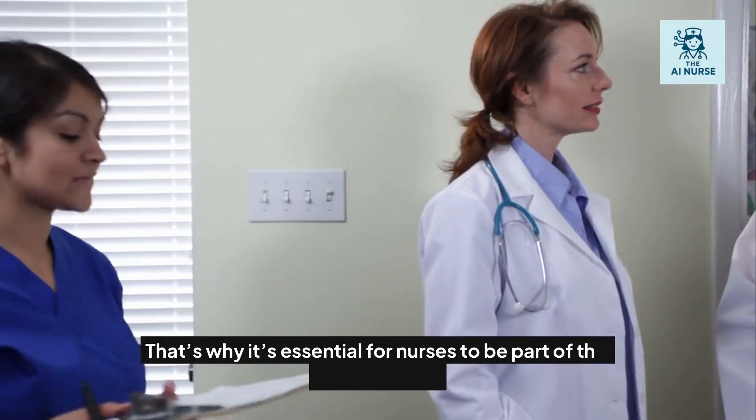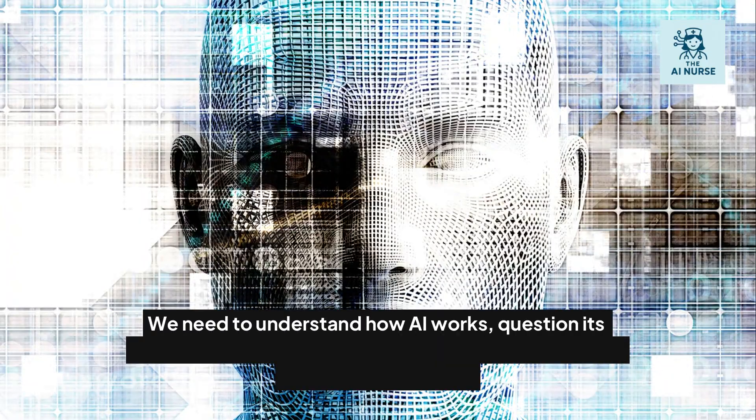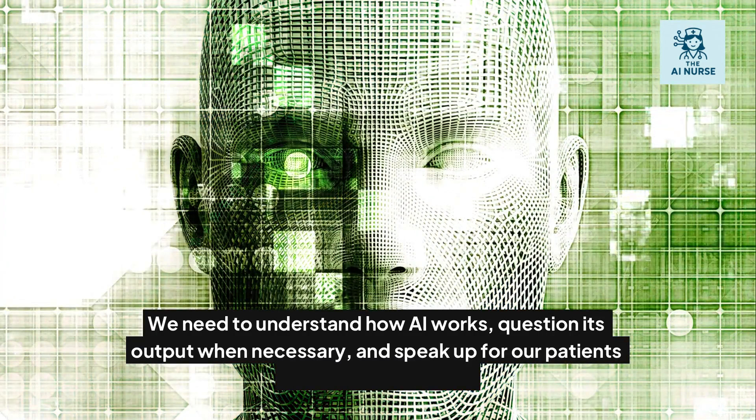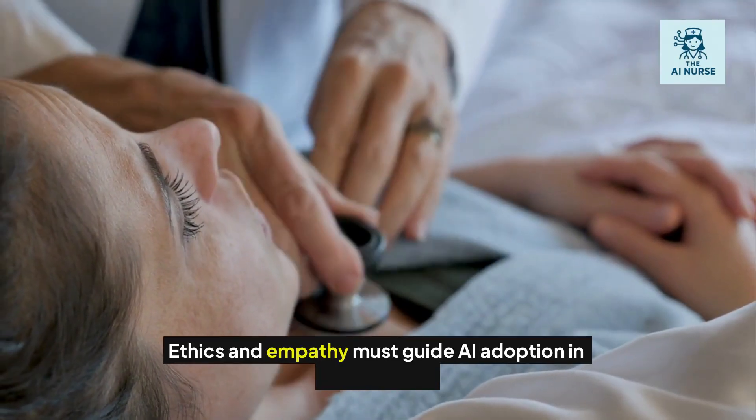That's why it's essential for nurses to be part of the conversation. We need to understand how AI works, question its output when necessary, and speak up for our patients when tech falls short. Ethics and empathy must guide AI adoption in healthcare.